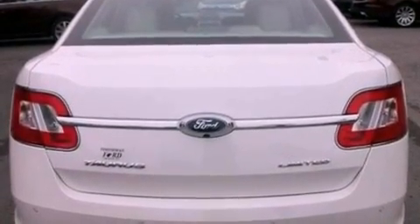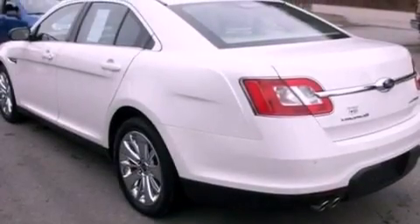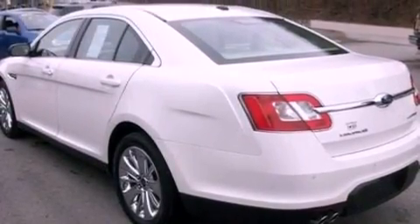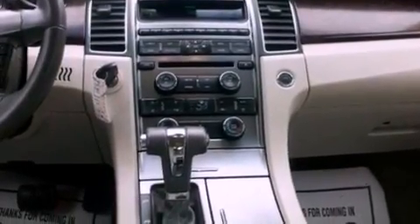The following features are also included: memory settings for the driver seat's positions, so you can recall your favorite position with the push of one button, cruise control, an auto dimming rearview mirror, a seven speaker audio system, and leather seats.